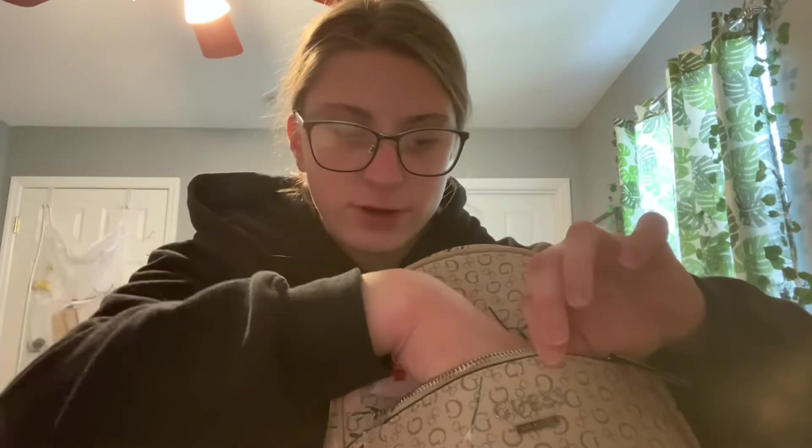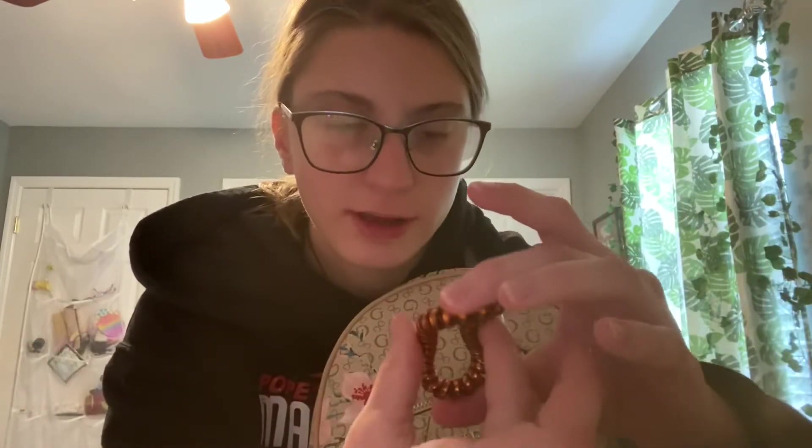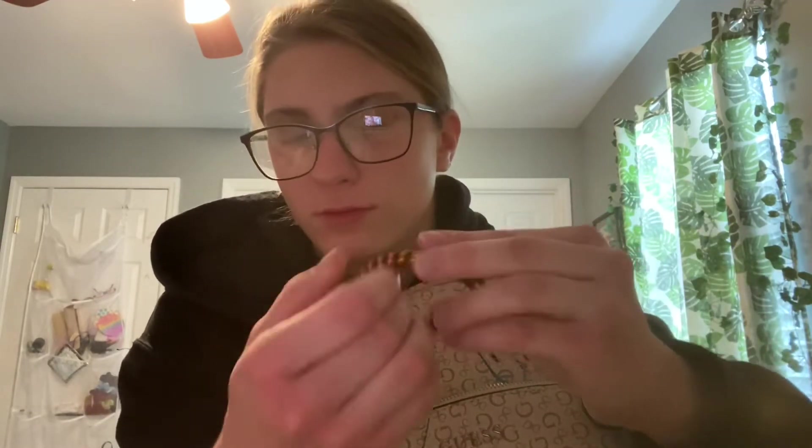So the first thing is a hair tie. This is Faith's actually — I think I just took it from her and so I use it now, but it's just in my purse. I don't really use these to put my hair up. I just use it for like, you know, a cute bracelet I guess.